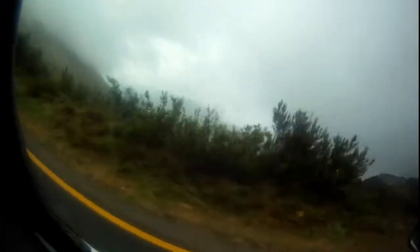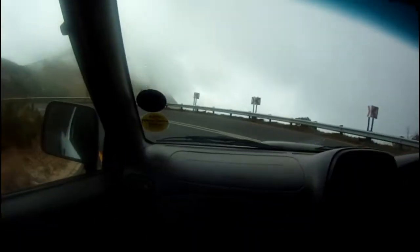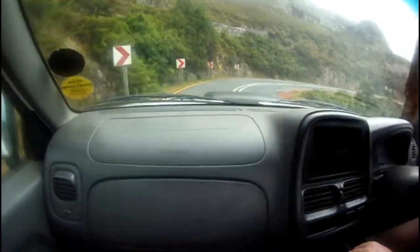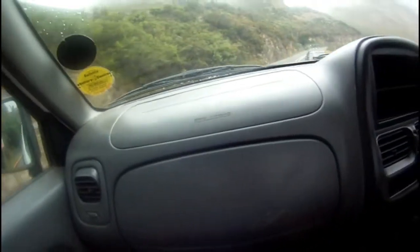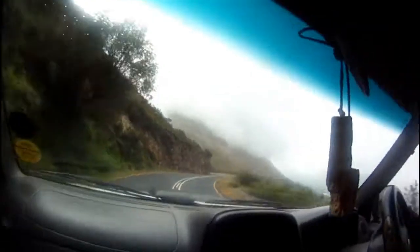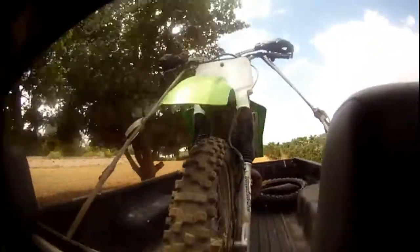Okay guys, we're on Franschhoek Pass and Franschhoek is down there — you can see it's beautiful. We're basically right almost at the top of the pass. Hey, there's a cyclist — another one — we're going down. I'll update you guys when we're at the person's house, and if there's anything else cool I'll record it for you guys. Big update — we got the bike! We're gonna take it home.